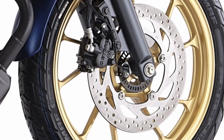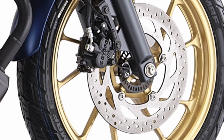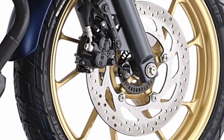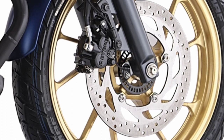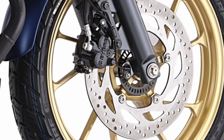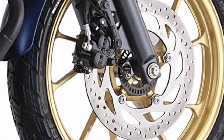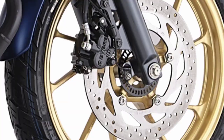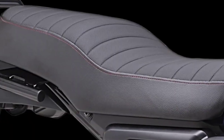Front disc with Bosch Anti-Lock Braking System helps achieve greater control over the bike during braking by restricting wheel lock-ups, thereby maintaining tractive contact with the road surface to avoid skidding in slippery conditions. Rear disc brake augments more quality to the long legacy of the FZ braking system.